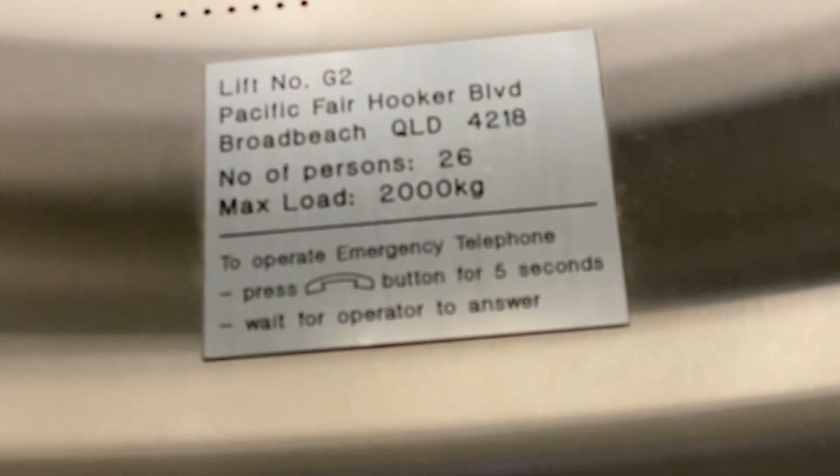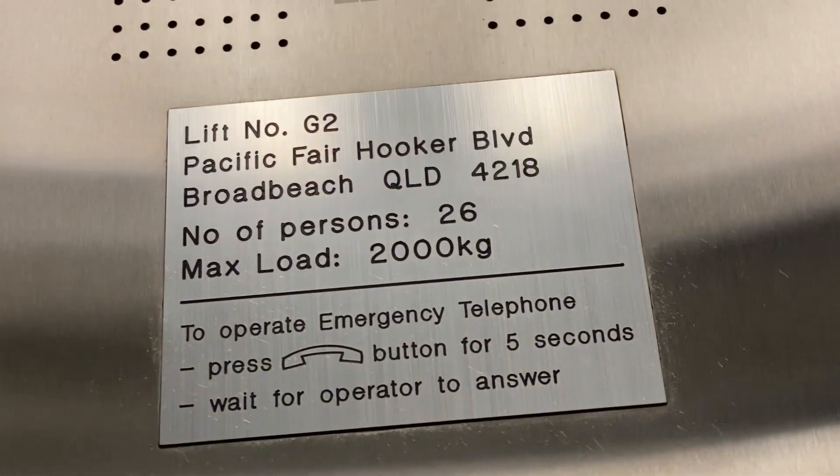It's a KONE elevator in Pacific Fair, in Coomera, Queensland. Let's see, it'll see 2000 kilograms, 26 persons.